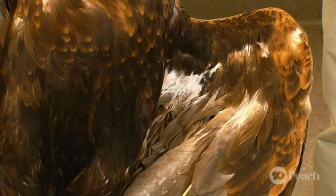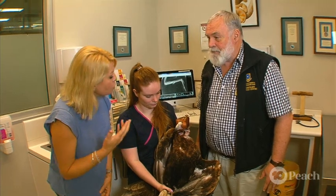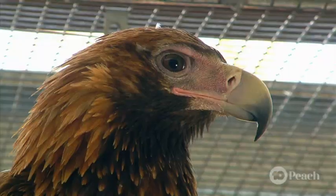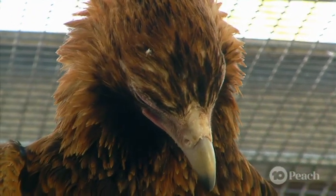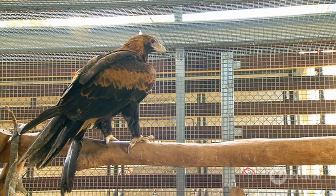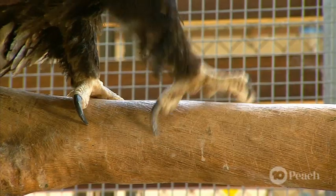He had an entry wound underneath and an exit wound coming out above. So it went pretty much straight through that bone. So what did you do initially to treat that wound? The first thing we had to do was treat him for pain and for infection. We bandaged the wing to stop it moving around too much, put him onto fairly heavy-duty painkillers and antibiotics for a couple of weeks until we were satisfied we had the infection under control.